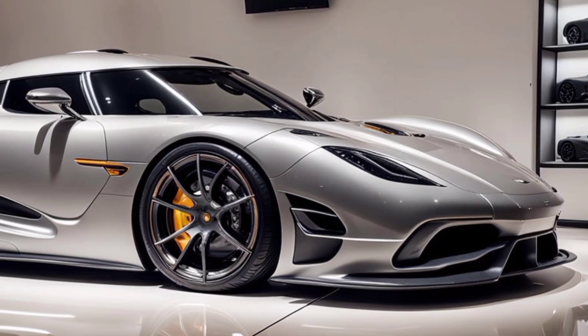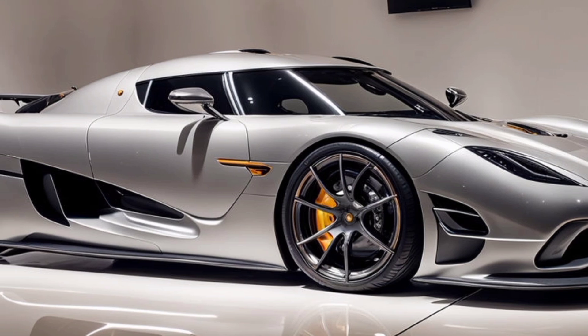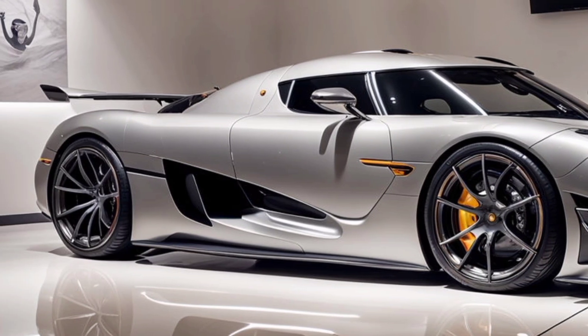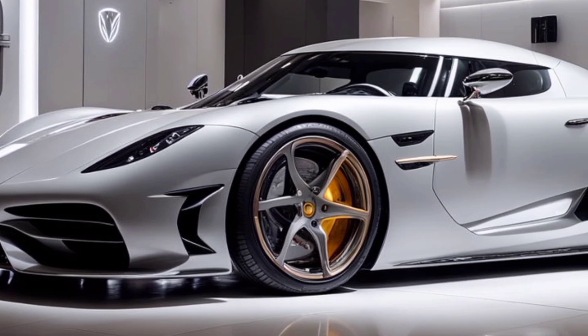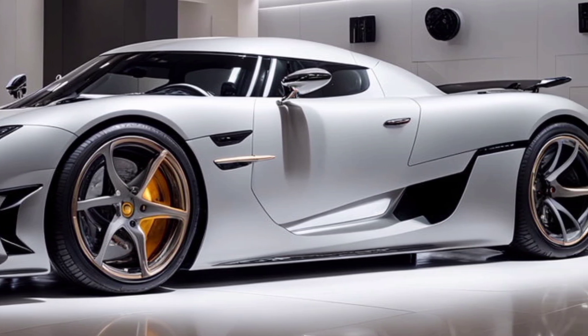Welcome back to Modern Cars, your go-to channel for the latest and greatest in the automotive world. Today, we have something truly special: the 2025 Koenigsegg Gemera. This car is not just another hypercar — it's a game-changer in the world of performance, technology, and luxury. Let's dive into what makes this vehicle a masterpiece.